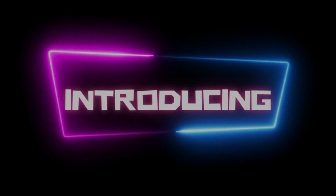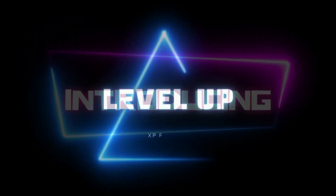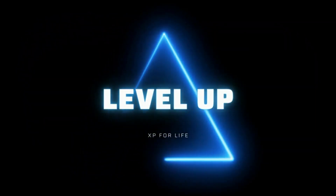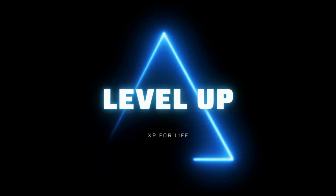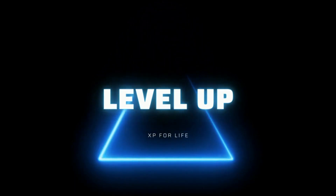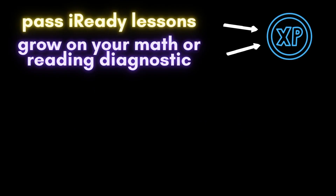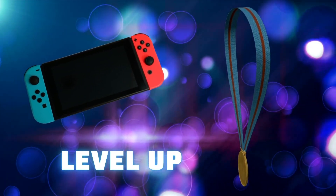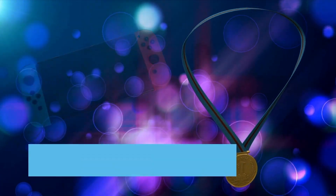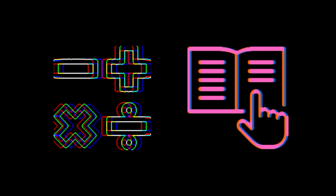And now for the fun part. Level up! It's time to get your game on and gain some XP for life. Here's how it works: you'll gain XP when you pass iReady lessons or grow on your math or reading diagnostics, and I'll be watching your progress in the system. When you level up in any domain, you'll earn a medal from me and a chance to win a Nintendo Switch. So let's get serious about those math and reading skills — your future depends on it.